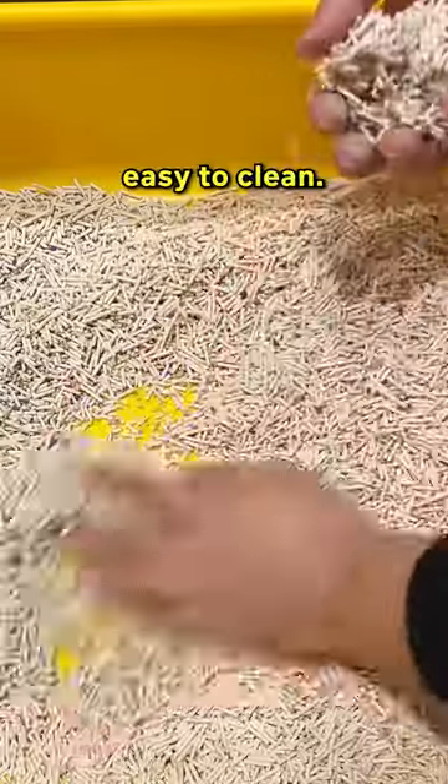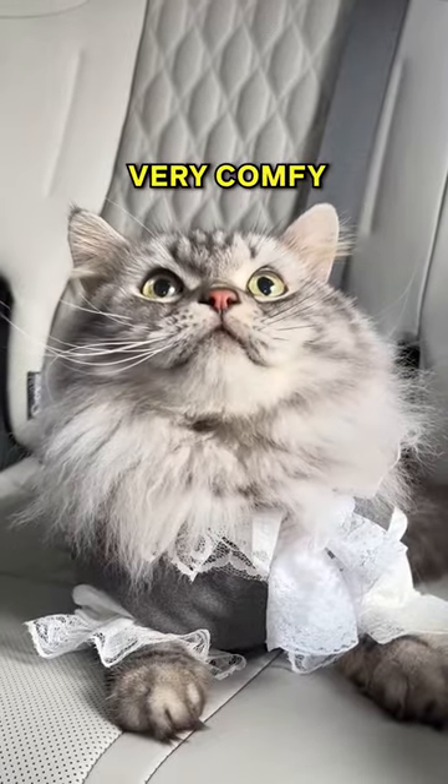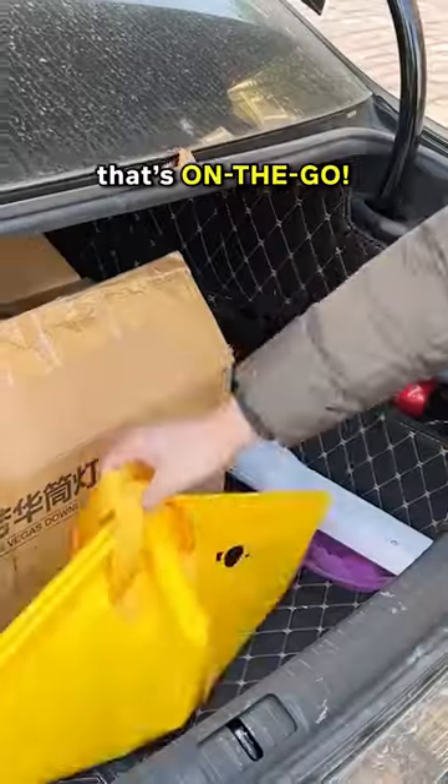It's waterproof, strong, and easy to clean. It's washable, and my cat is very comfy pooping in it. It's convenient. Get one today for a litter box that's on the go.